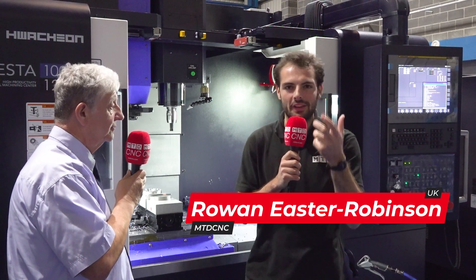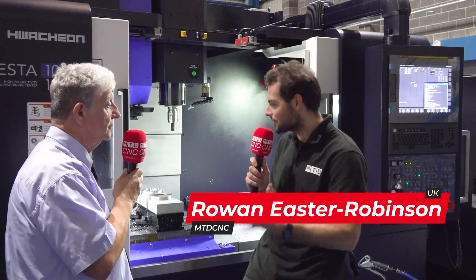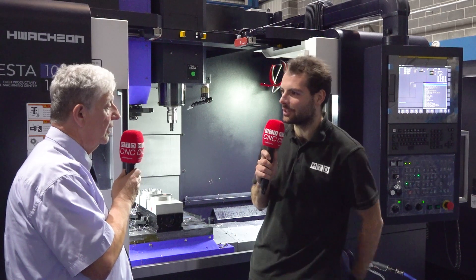We're here at Ward High Tech in front of a Hwachon Vesta 1000 machine tool. But for those people who run machine shops and know the more standard VMCs but have not heard of Hwachon, who are Hwachon, Richard?